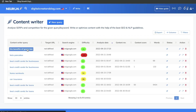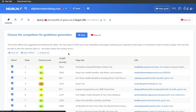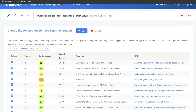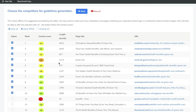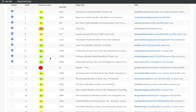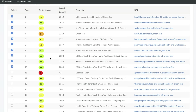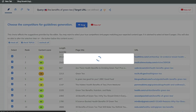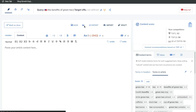Once your analysis is ready, go ahead and click on that specific keyword. The first prompt is for you to choose the competitors for guidelines generation. In this section, you want to make sure that you're selecting only relevant competitors. If there's a YouTube video or a Q&A answer, you want to go ahead and deselect that. Once you've selected or deselected your competitors, go ahead and click next, and then you'll be prompted to the content editor.